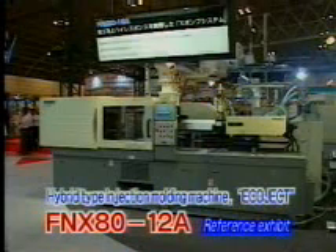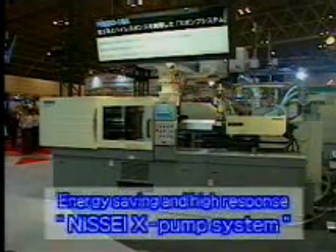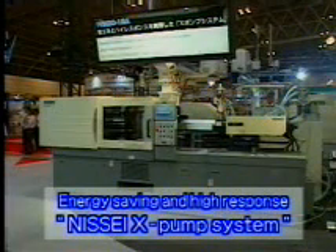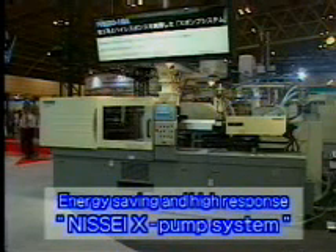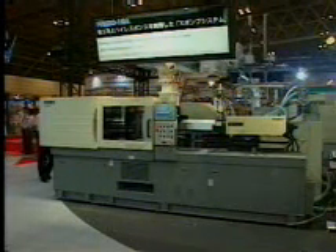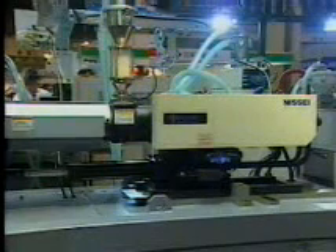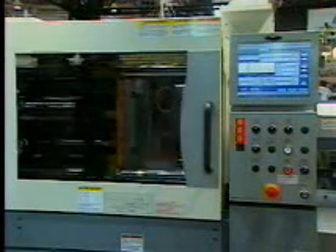This is a hybrid type injection molding machine, ECHOJET, equipped with the X-Pump system that has been developed based on a new concept of driving force. The merits of hydraulic and electric type molding machines have been fused to ensure dramatic energy saving and quick response operation.